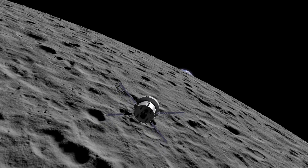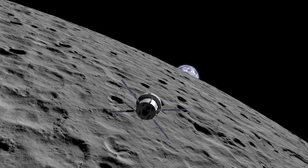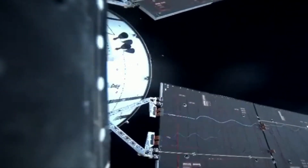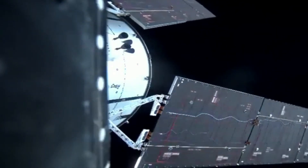NASA's Mission Control Center at the agency's Johnson Space Center in Houston unexpectedly lost data to and from the spacecraft at 12:09 a.m. for 47 minutes, while reconfiguring the communication link between Orion and the Deep Space Network. By now, teams have resolved the issue and the spacecraft remains in a healthy configuration while engineers analyze the data to determine the cause.